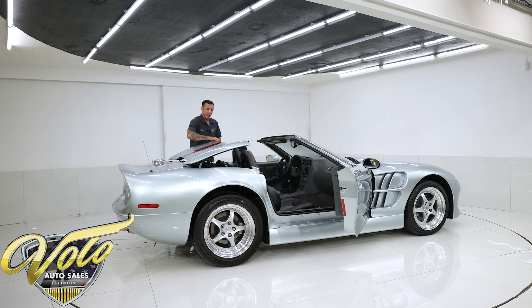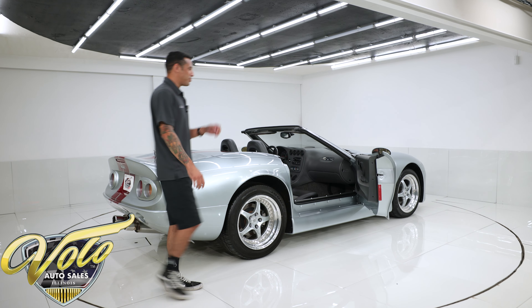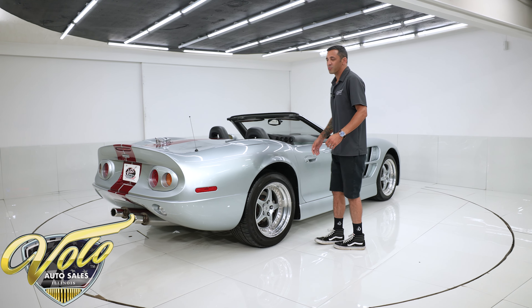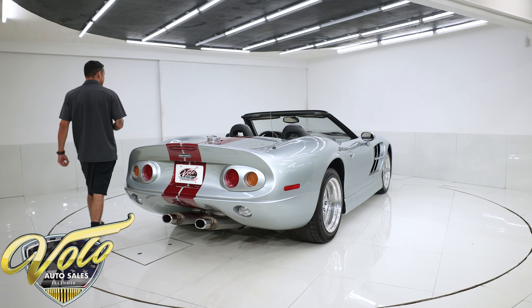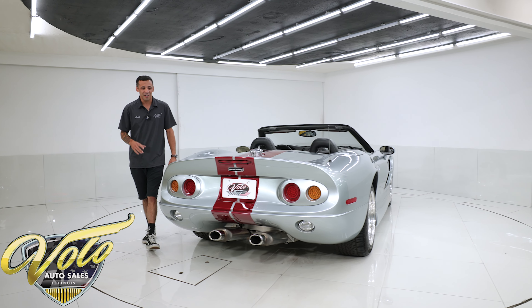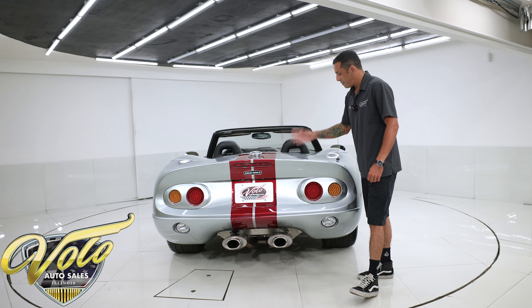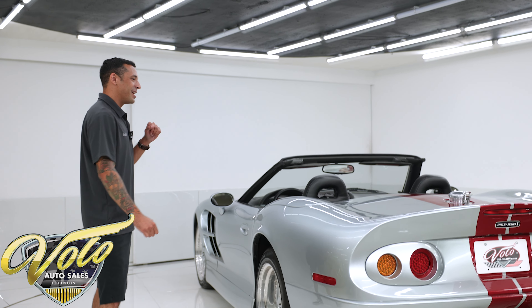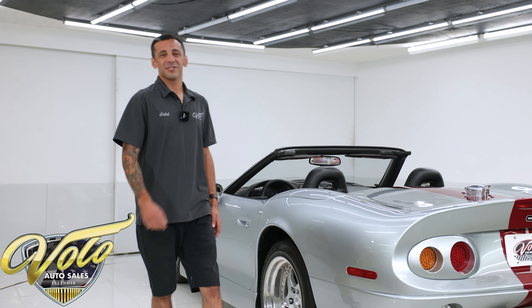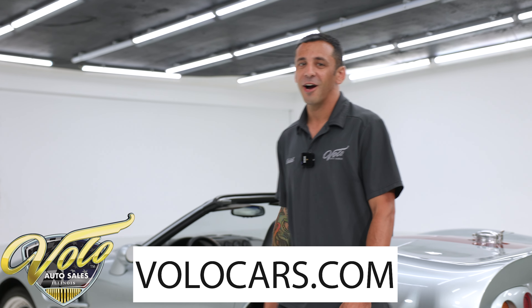I could daily drive this car. That was my impression of this 1999 Shelby Series One. This is something we've owned for over 10 years now and you finally have the opportunity to buy it. People have asked in the past and it's been on display, but new things are coming as we're always evolving and changing at the museum. This one unfortunately has to go, but it does have a special place in all of our hearts. If you are a Shelby fan or a Volo fan, pick this bad boy up.